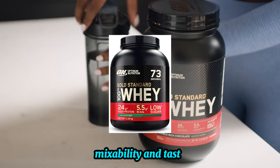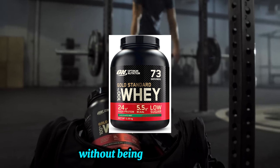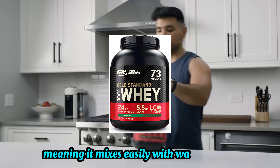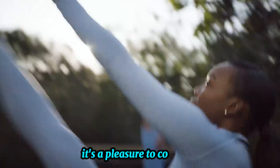Mixability and taste. The Double Rich Chocolate flavor delivers a smooth, creamy, and indulgent chocolate taste without being overly sweet. It's instantized, meaning it mixes easily with water or milk, leaving no clumps behind. Whether you're drinking it straight or adding it to a smoothie, it's a pleasure to consume.